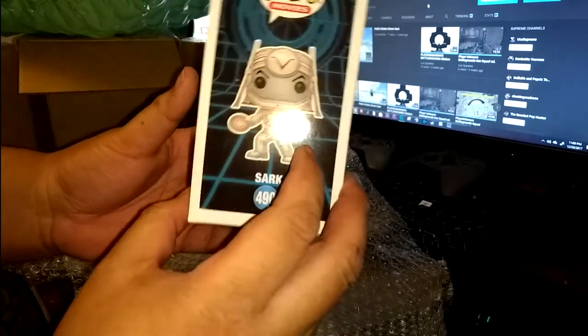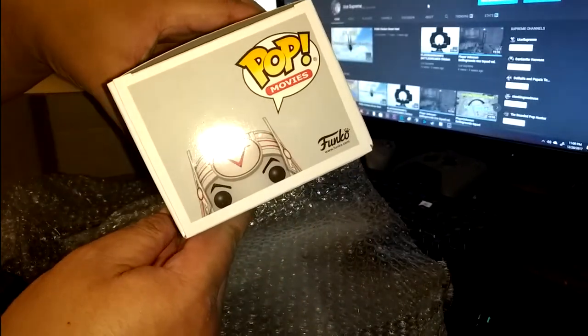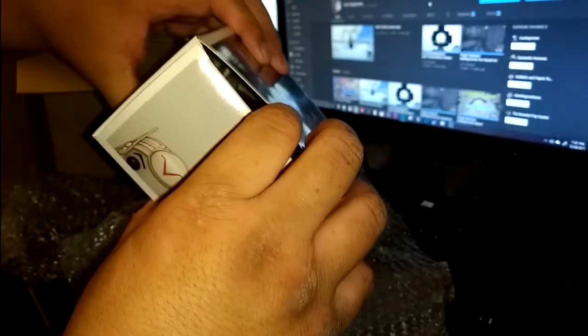I just need Tron now, so if anybody has a Tron for a trade, let me know. Glad he traded. Looks pretty dope.